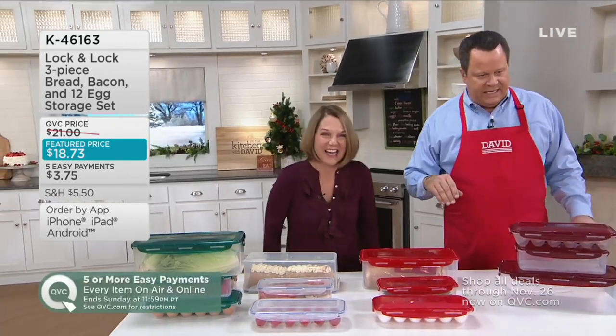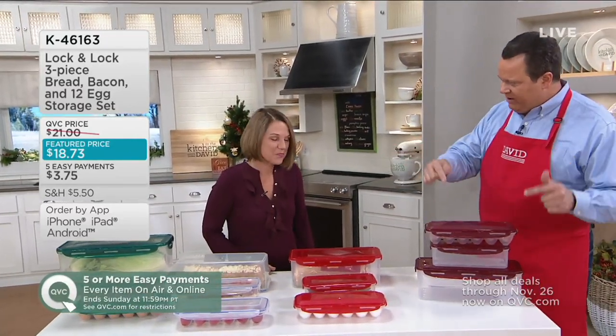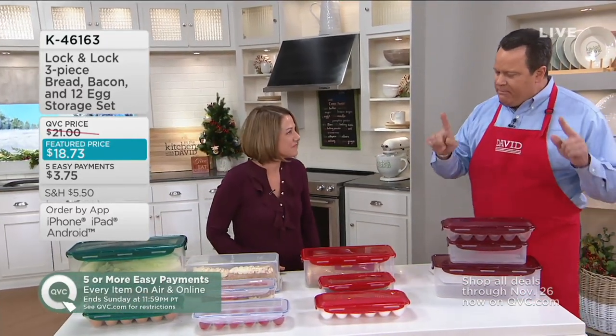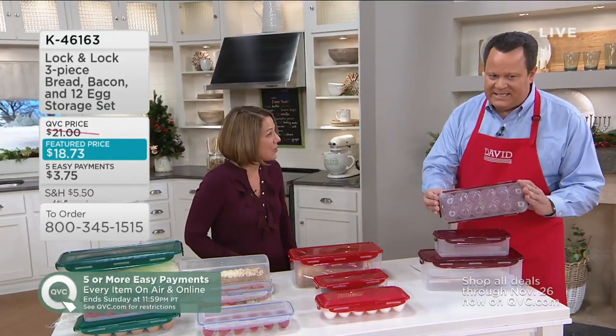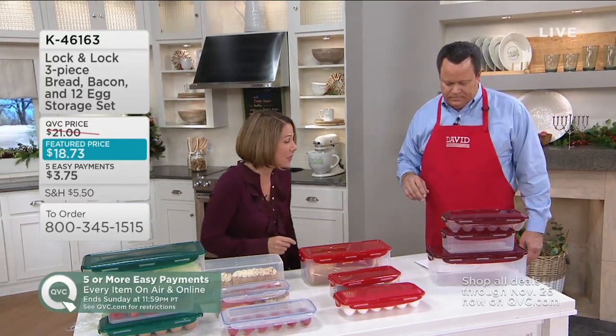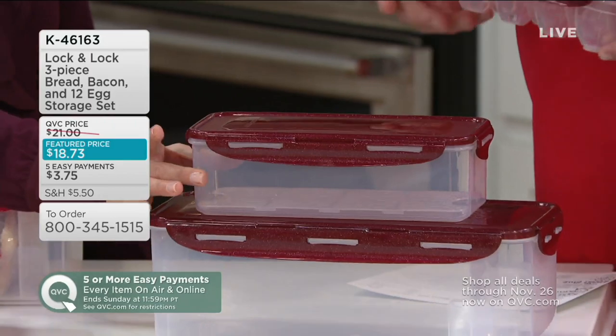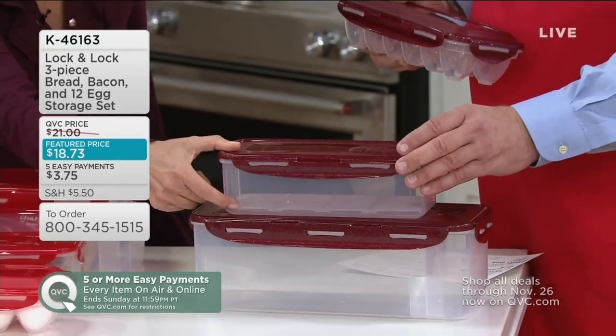Almost 18 years — almost a couple of decades. And in that time, this has been one of our most requested items, in large part because of this piece: the egg keeper. It's a 12-egg keeper, and then you're going to get this piece right here — about 7 cups with a little freshness tray in it.